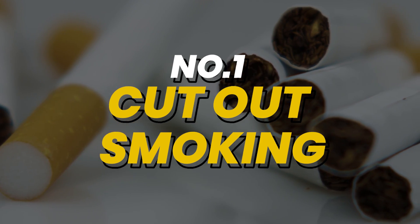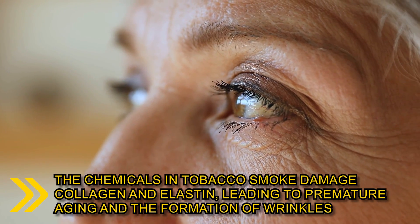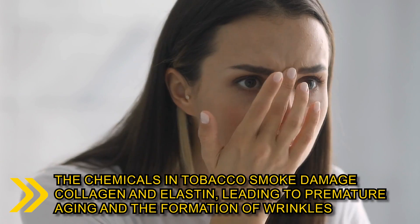And the number one tip for radiant skin: cut out smoking. Smoking not only poses significant risks to your overall health, but also takes a toll on your skin. The chemicals in tobacco smoke damage collagen and elastin, leading to premature aging and the formation of wrinkles.